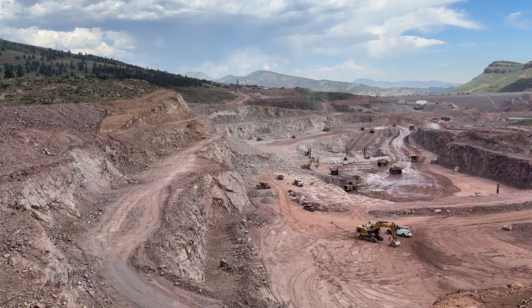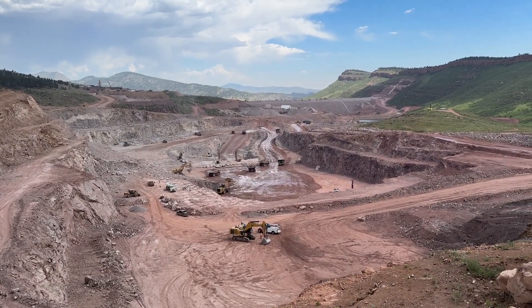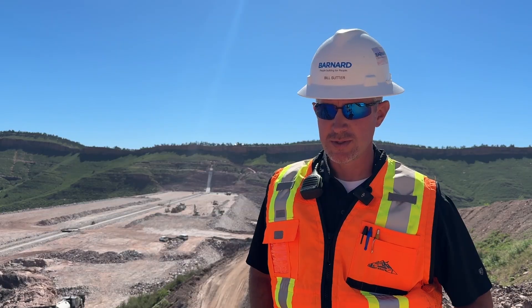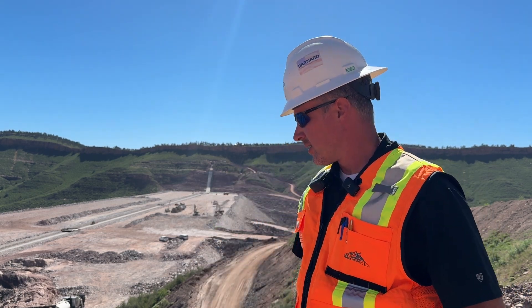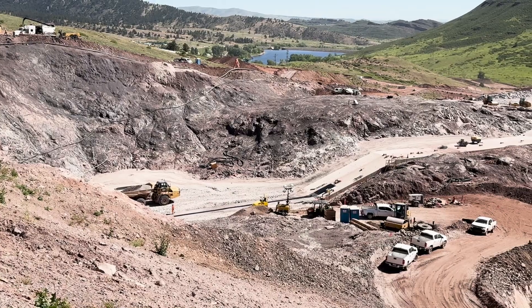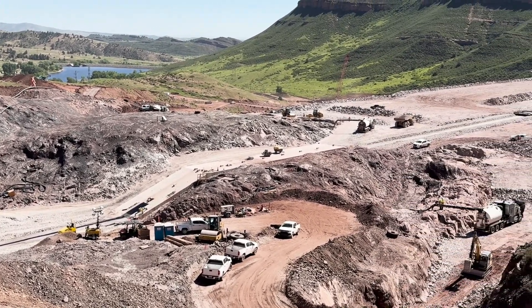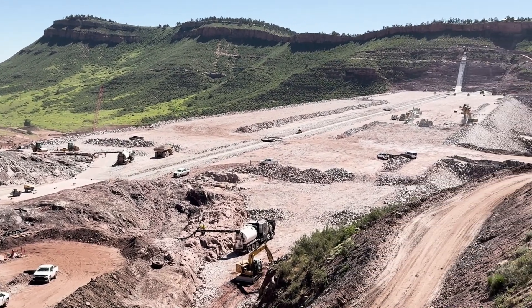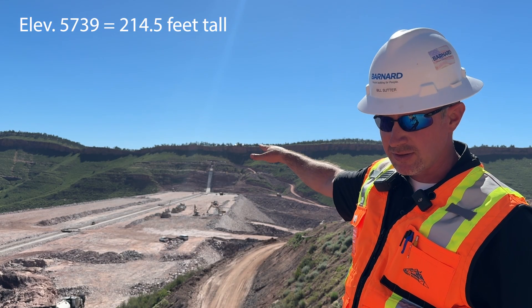What I do here on site is coordinating with superintendents, foremen, owner representatives, QC and QA staff, and logistics on where work is being carried out. A big focus right now on the main dam is what we call Station 9 — it's a depression in the natural rock formation. We've had to excavate down to rock and bring this section up level with the main embankment. Currently the elevation here is about 5,739 feet on the lift we're putting in right now.